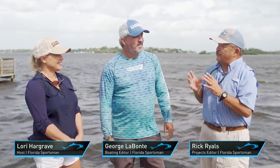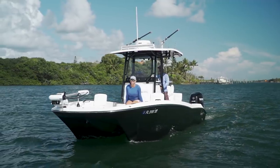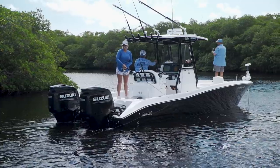Welcome to another episode of Florida Sportsman Best Boat. We've got three great boats today, each for a different mission. We're going to start by looking at the Seacat 260 Hybrid. Cats have been evolving, and this one I can't wait to get on — she's got some features we're going to love.